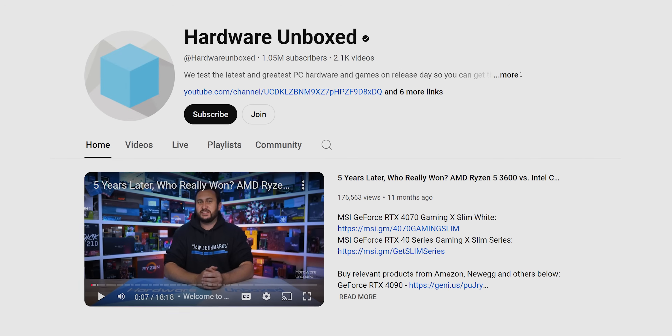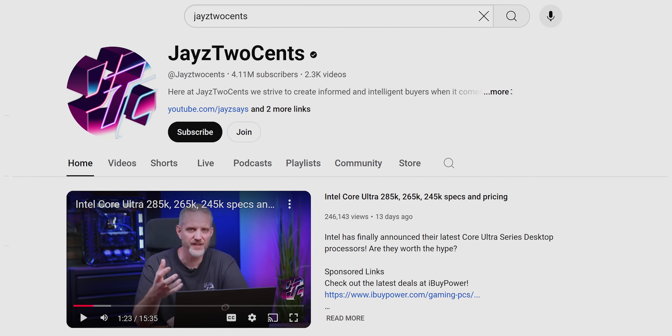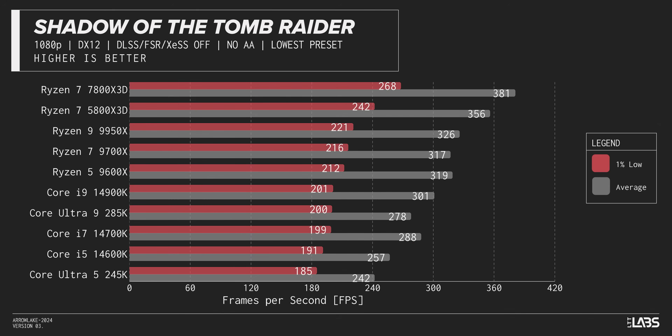As we always say, look to multiple sources to paint the most complete picture, but for the rest of our suite the results are very disappointing. Shadow of the Tomb Raider has the 245K in last place, clearly losing to its predecessor the 14600K, with the 285K not doing a whole lot better. Our X3D chips crush it in averages, and even the vilified 9000-series chips from AMD come out ahead.